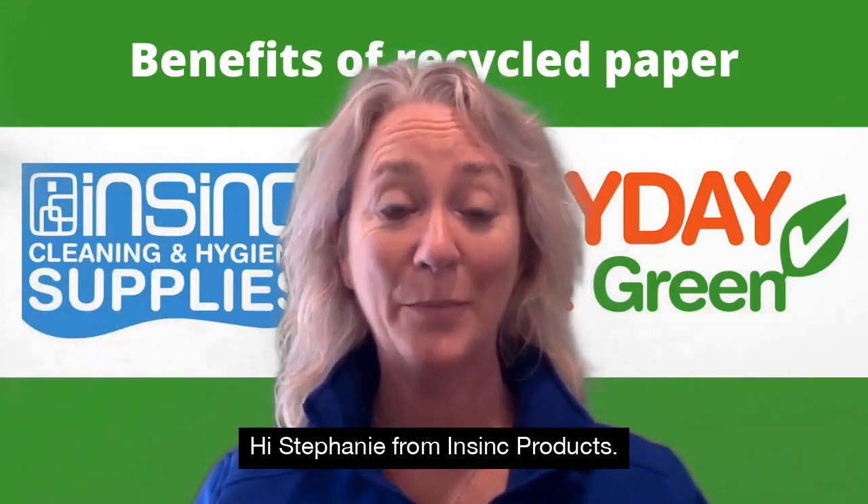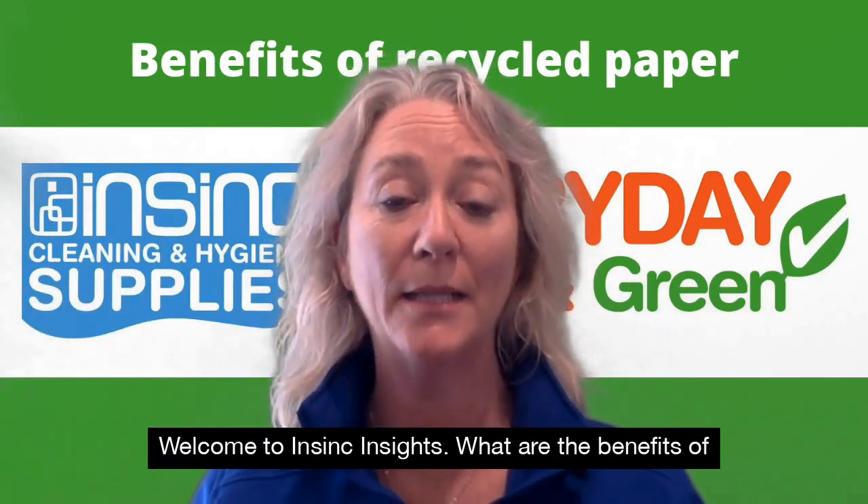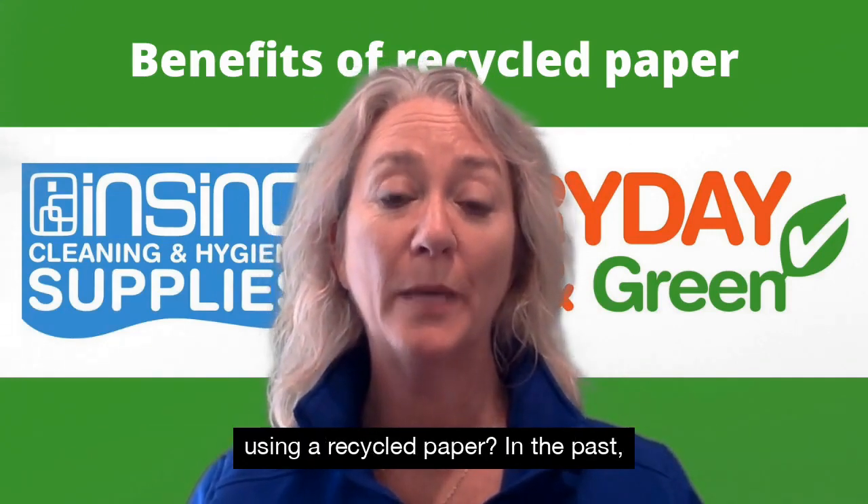Hi, Stephanie from InSync Products. Welcome to InSync Insights. What are the benefits of using recycled paper?